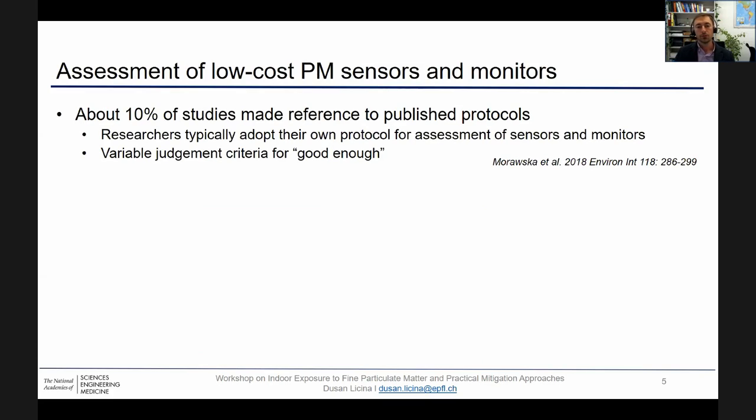There are different approaches to evaluate PM sensors and monitors. What is interesting is that only about 10% of studies made reference to published protocols, such as air quality specs or the US EPA. Researchers typically adopt their own protocol for assessment of sensors and monitors, and this unfortunately results in variable judgment criteria for what we consider to be good enough.